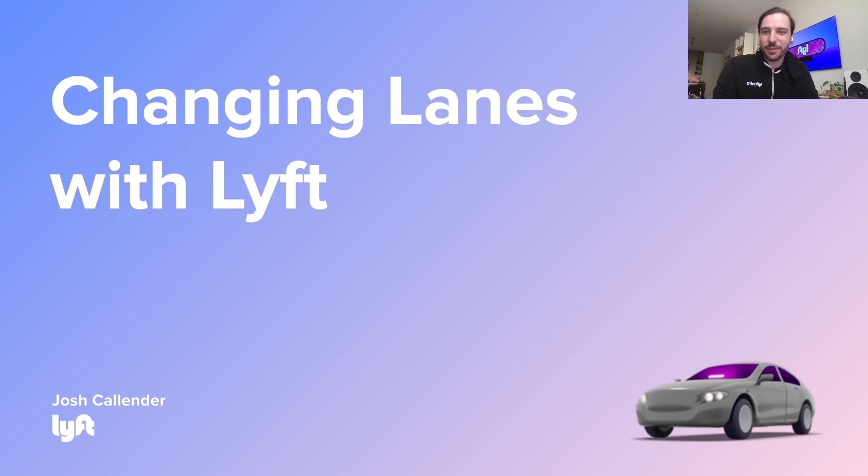Hey everyone, my name is Josh Callender and I'm an engineer on the developer experience team at Lyft. Today I'm going to be talking to you about how we did a migration from our legacy infrastructure to a new one based on Next.js.